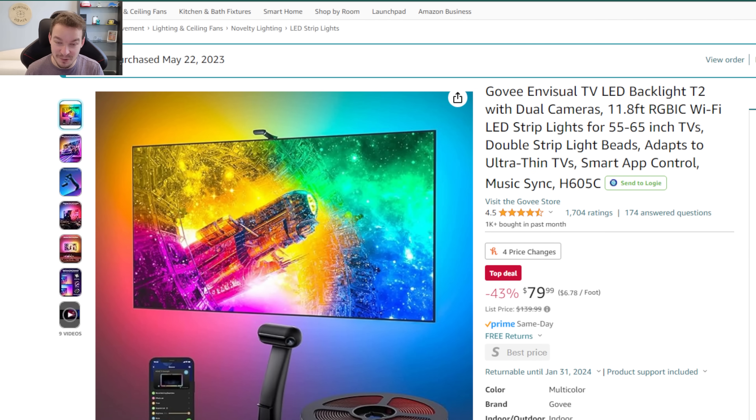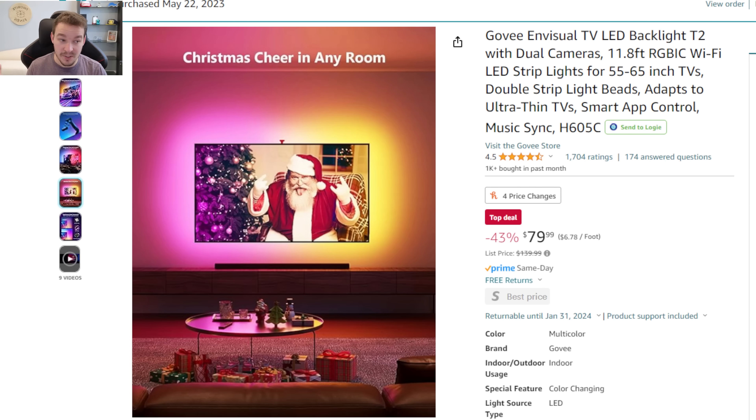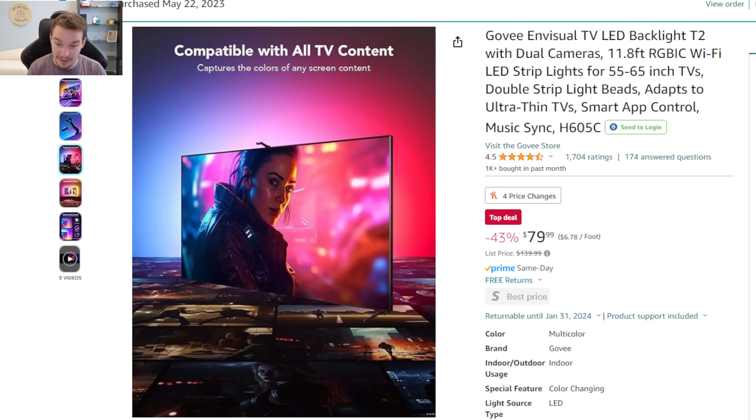Product number two is these TV RGB lights — they are so awesome. I purchased these back in May of 2023 and love them on the back of my TV. You put that RGB strip onto the back of your TV, it's a very simple installation, and then a camera goes on top of your TV. That camera looks at your TV to match up the colors of the RGB lights to the actual colors on your screen, projecting those colors backwards onto the wall to create an immersive home theater experience. It does look exactly like their product images — you really do get that color on your wall.